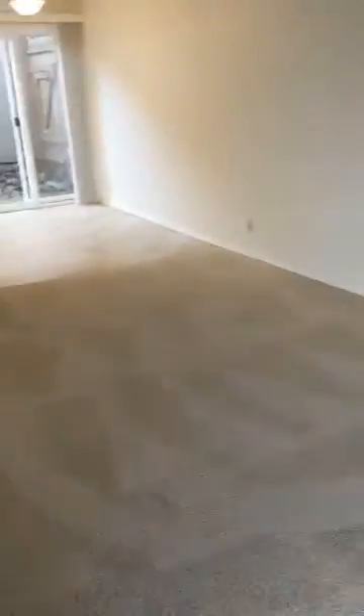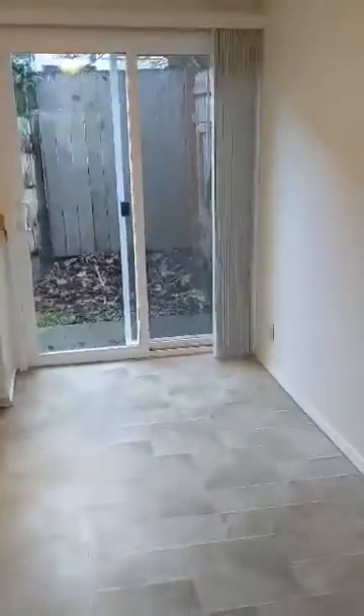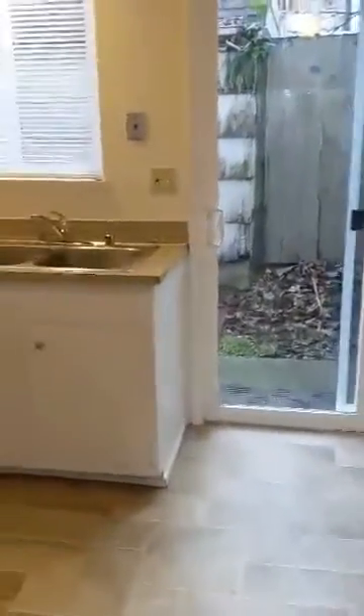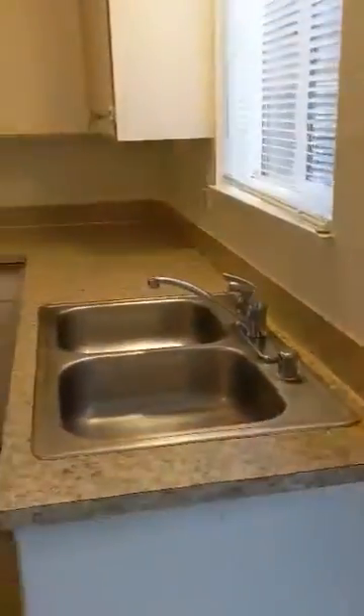This is the living area. You go into the dining room, which has a sliding glass door out to a little patio back here. And the kitchen.